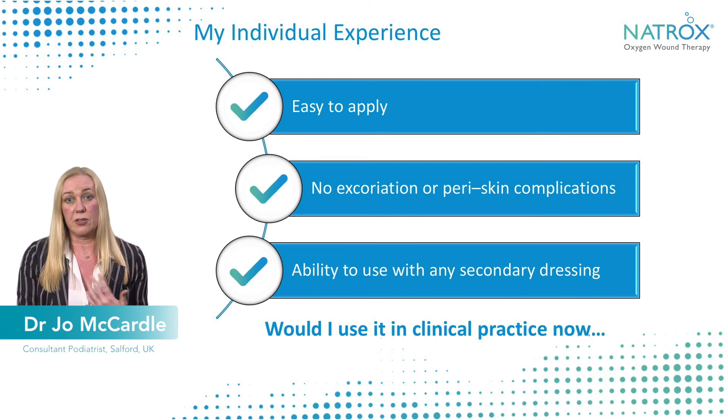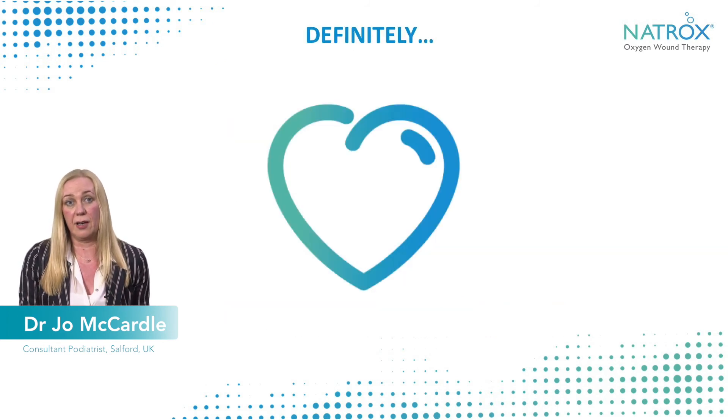So for me, would I use it in clinical practice? Definitely. I'm really excited about the opportunity to use it more and to share my experiences with clinicians and to show them what a good product it is.